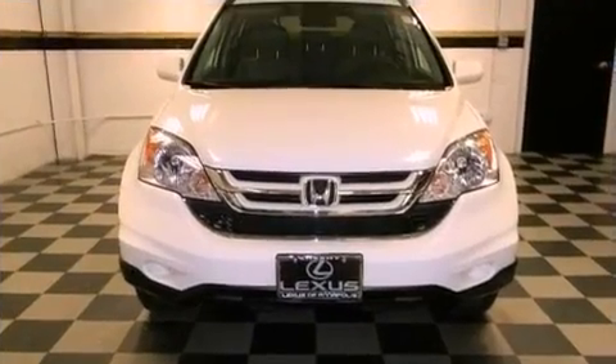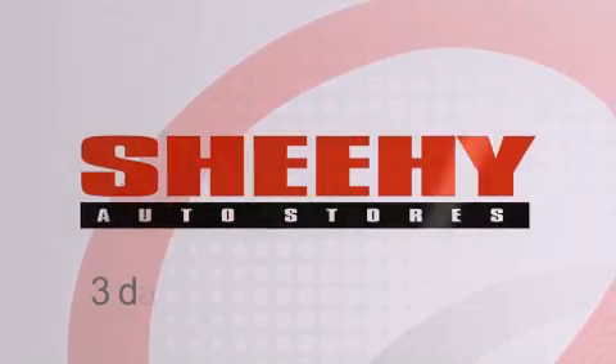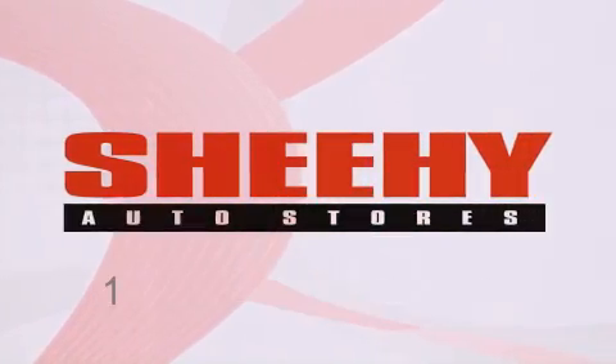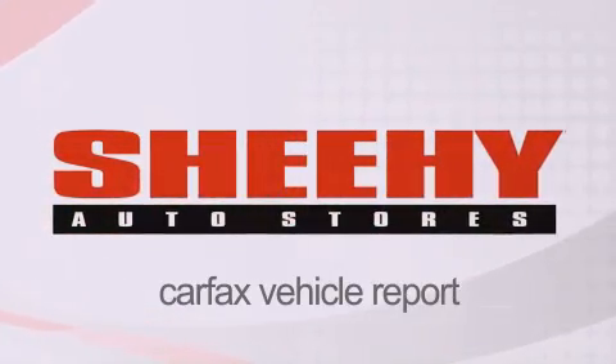Contact us today and schedule your opportunity to see this automobile in person. Every Sheehy Select used vehicle comes with a three-day money-back guarantee, 60-day, 2,000-mile warranty, passes a state inspection and our 175-point inspection system, and comes with a Carfax vehicle report.